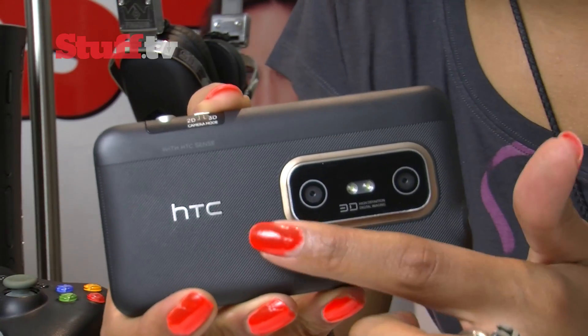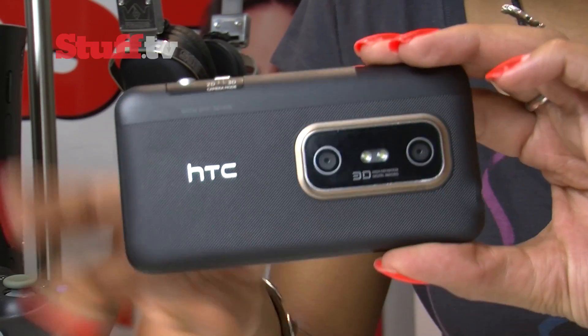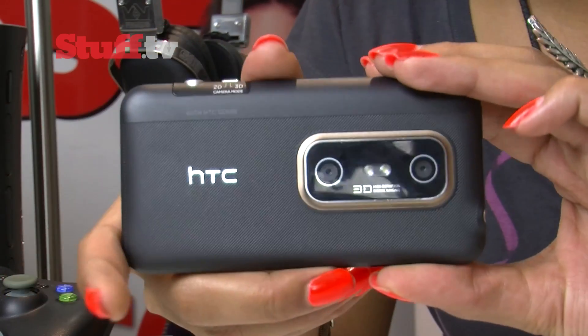There's its dual 5-megapixel cameras with the gold trim, and a rugged-looking, rubbery-ridged pattern to ensure a sturdy grip when shooting those 3D masterpieces.